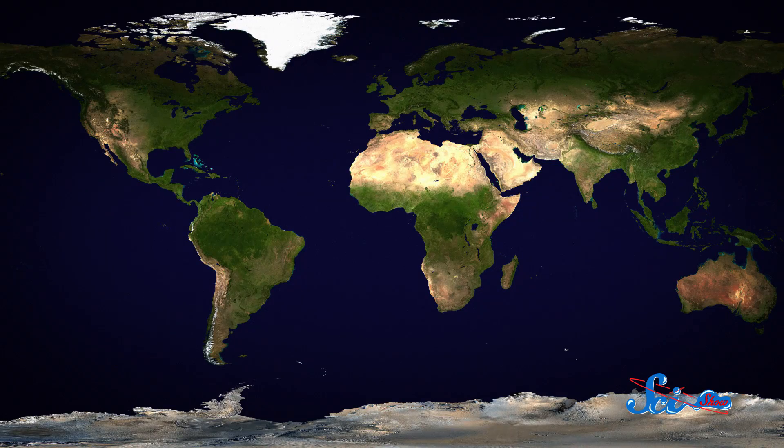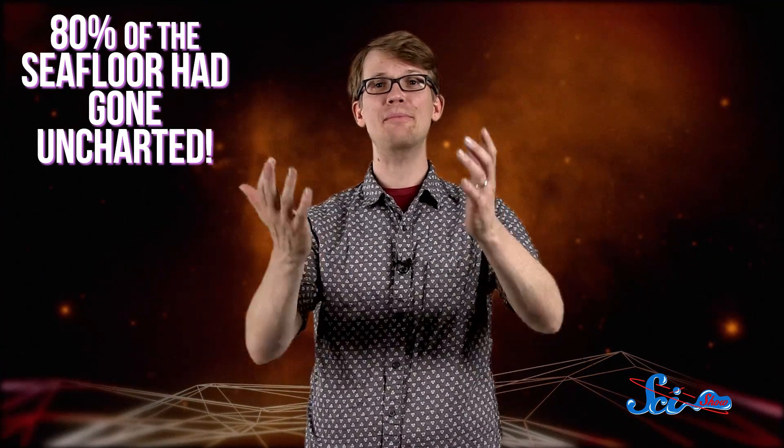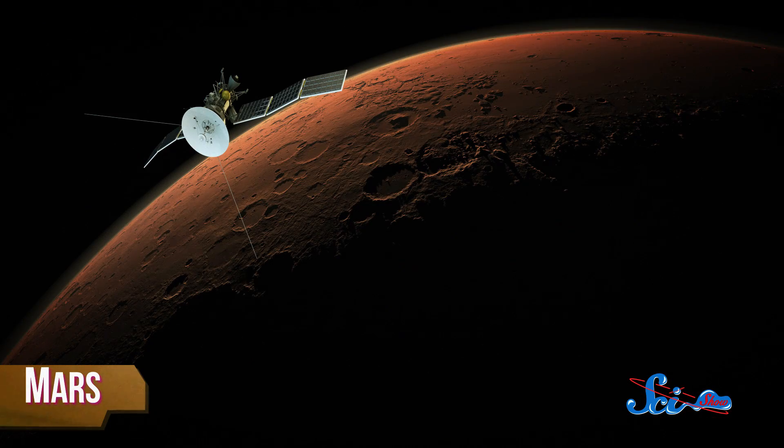Last week, scientists mapped one of the last truly unexplored parts of the solar system: the Earth's ocean floor. Until now, believe it or not, 80% of the seafloor had gone uncharted. That means more than half of the Earth's topography was a mystery to us. In fact, we knew more about the topography of Mars in a hundred times greater detail than much of our own planet.